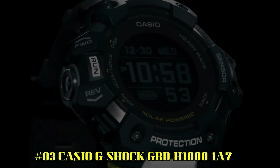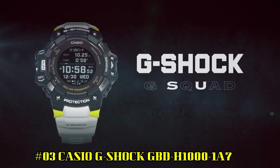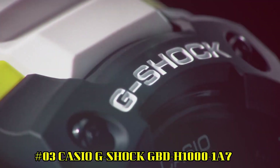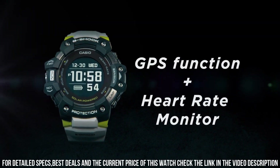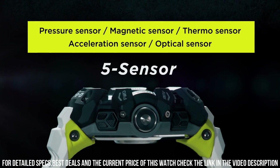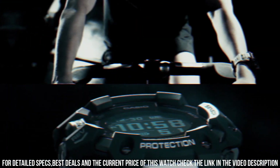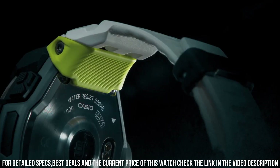Number 3: Casio G-Shock GBD-H1000-1A7. The new GBD-H1000 G-Shock Move Watch is equipped with Heart Rate Monitor and GPS. Useful workout functions include an optical sensor for heart rate, along with bearing, altitude, barometric pressure, and temperature sensors, and an accelerometer for step counting. Package dimensions: 7.3 x 5.43 x 4.09 inches. Item weight: 9.6 ounces.